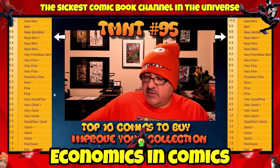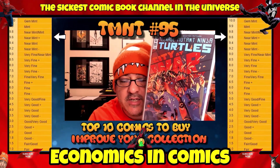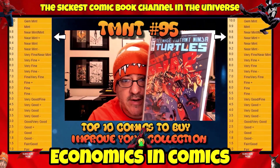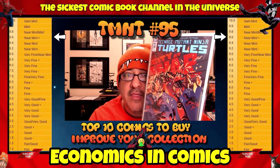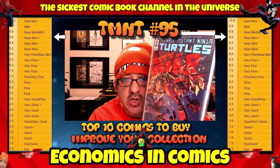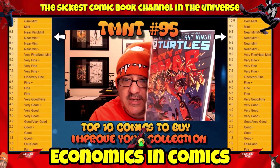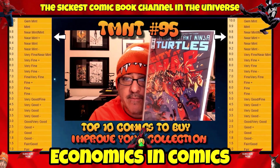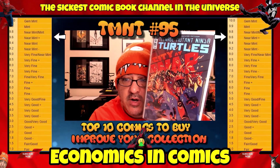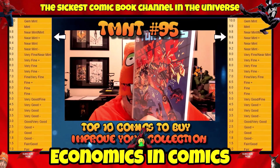This next book is a newer one I'm throwing in here: Teenage Mutant Ninja Turtles number 95. In a 9.6 or near mint plus condition. This is the first time Jennika becomes a turtle — the first appearance of Jennika as a Teenage Mutant Ninja Turtle. This book has legs, it will always go up. In a 9.6 condition, you're looking at about $50. They added a turtle — that's a big deal. If you can find this book for a reasonable price, buy it and hold it. Great future comic.